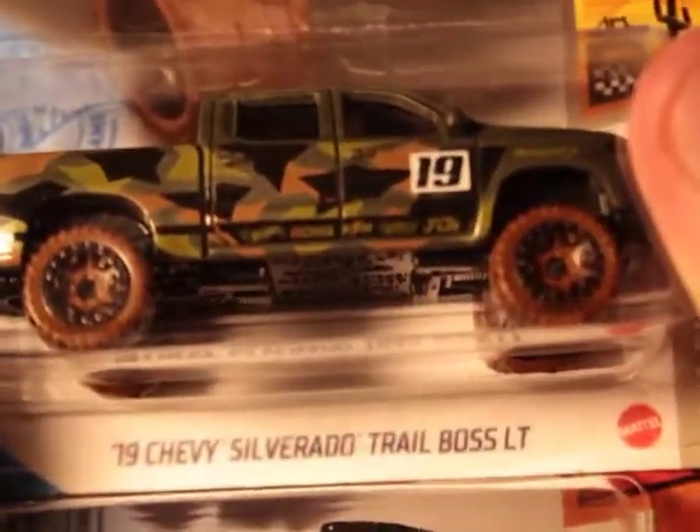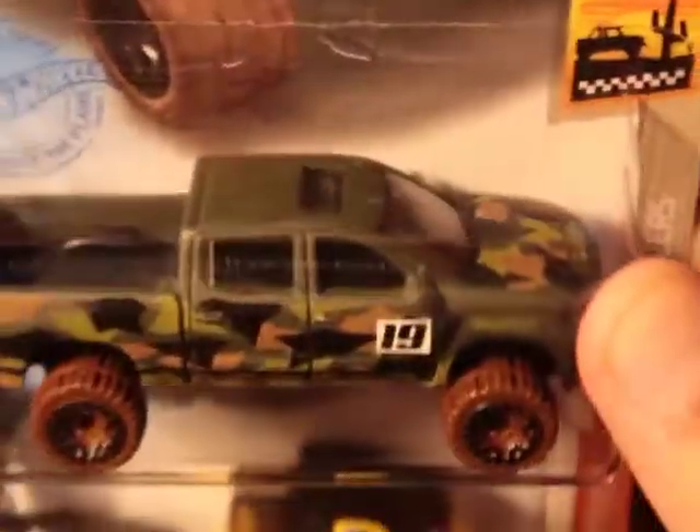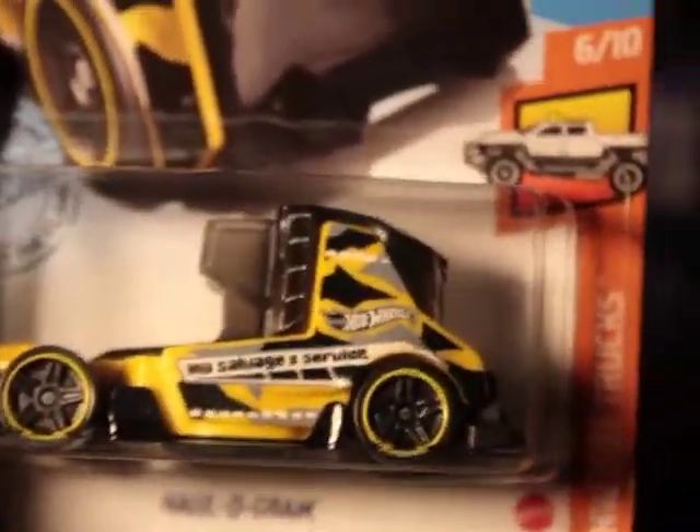Here's one from eBay — a 2019 Chevy Silverado Trail Boss LT. Good piece. And Hologram from 2020. Not a huge fan of it, but we picked it up for some reason. I don't really know why. It's kind of interesting looking, but not a collector's piece.